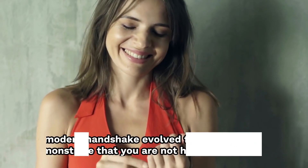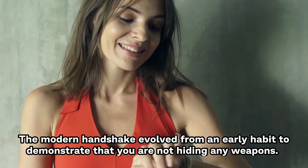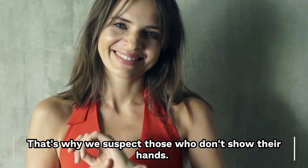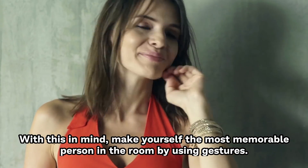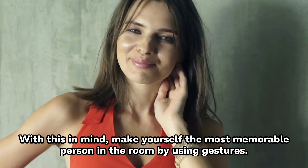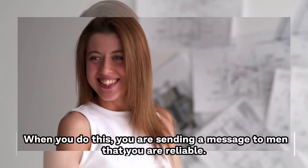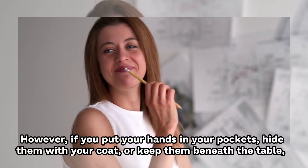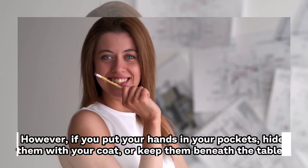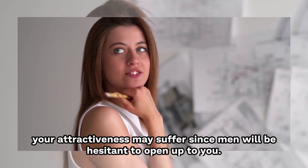Number 11: Show your hands. The modern handshake evolved from an early habit to demonstrate that you're not hiding any weapons — that's why we suspect those that don't show their hands. Make yourself the most memorable person in the room by using gestures. When you do this, you're sending a message to men that you're reliable. However, if you put your hands in your pockets, hide them in your coat, or keep them beneath the table, your attractiveness may suffer since men will be hesitant to open up to you.